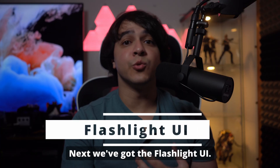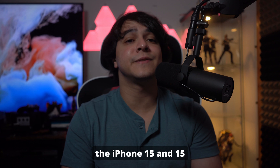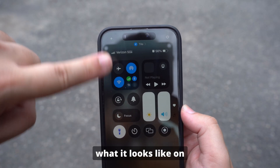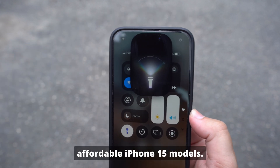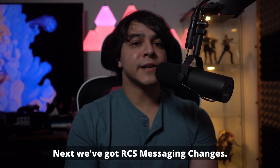Next, we've got the flashlight UI. The flashlight UI will now also show up on the iPhone 15 and 15 Plus. I only have an iPhone 15 Pro Max so I can't show what it looks like on those other devices, but essentially it is the same UI that we've seen in previous beta versions, but now available on the more affordable iPhone 15 models. It will look nearly identical to what you will see here.